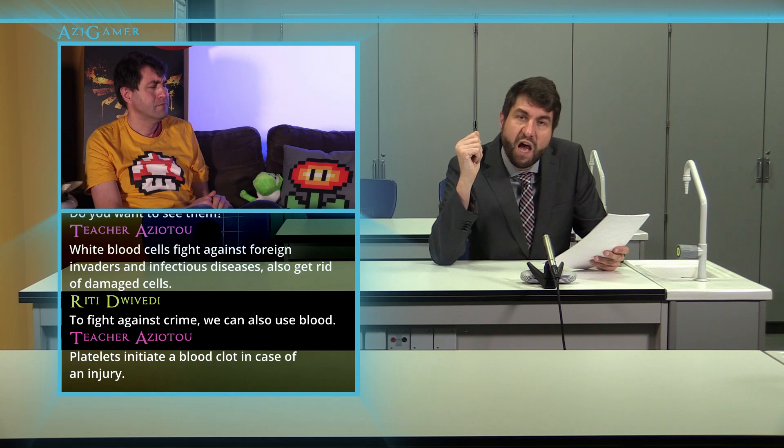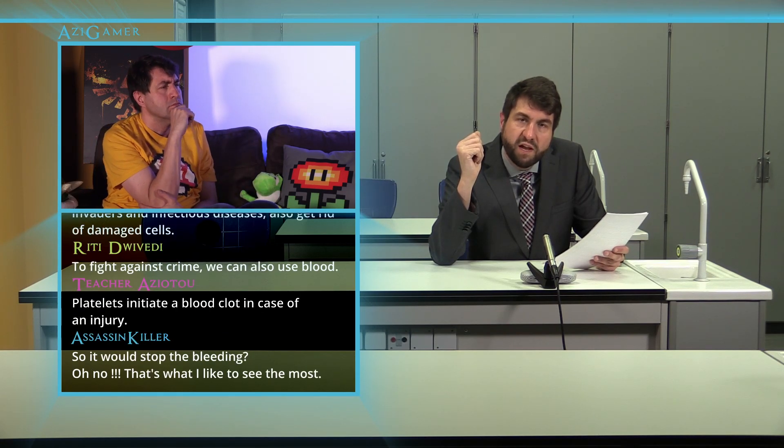Platelets initiate a blood clot in case of an injury. Thanks for the explanation. Let's watch a video from ProPrints.